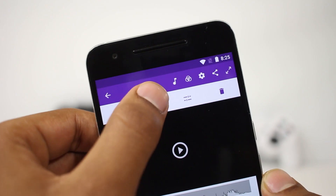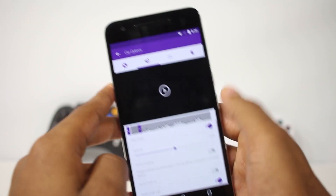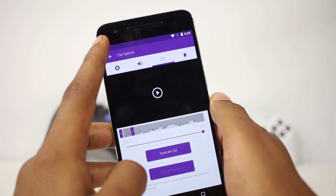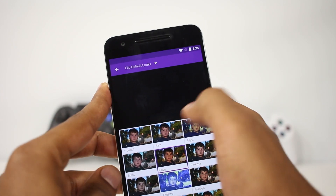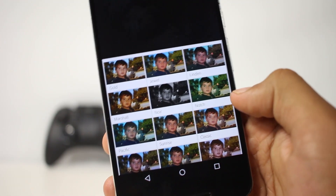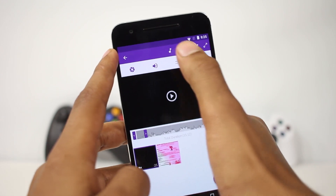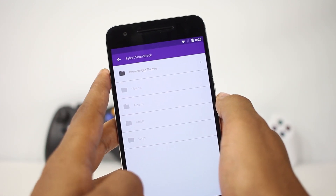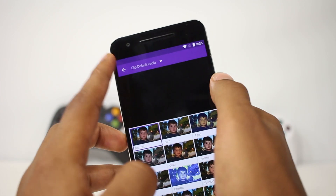You can apply different audio and video filters to the clips, and change elements like brightness, exposure, and shadows. There are many options to choose from, and you can also change various audio settings and add audio to the clips. This app is also integrated with the Adobe online platform. Overall it's a good video editor — not a powerful one, but suitable for on-the-go editing to post videos on social media.